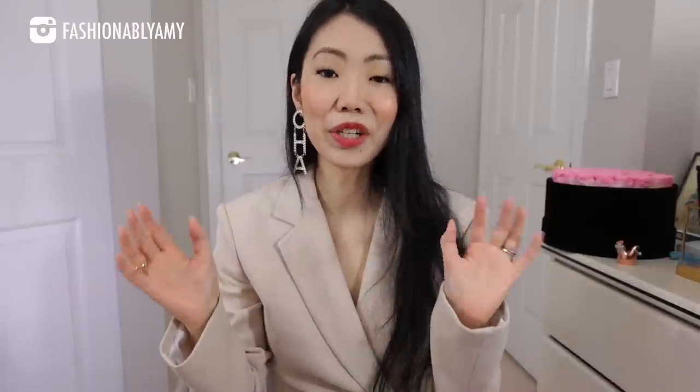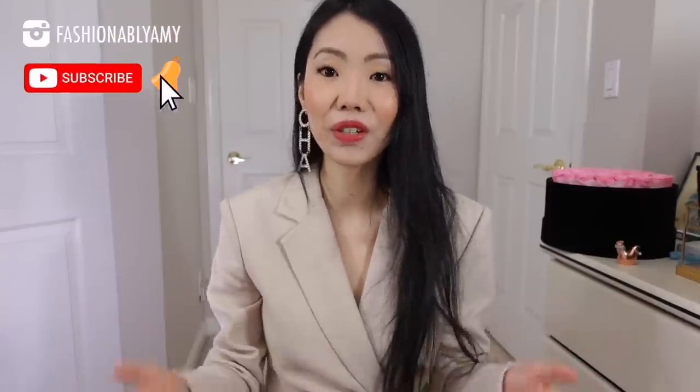In today's video I'm gonna be unboxing one of the trendiest current modern small leather goods slash handbag, and I'm gonna show you what it fits and whether you need it as well. Hello, my name is Amy and on this channel we're all about making the savviest and stylish decisions around luxury fashion, so if you're new here consider subscribing.